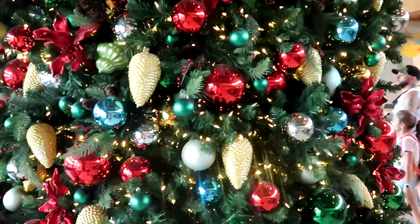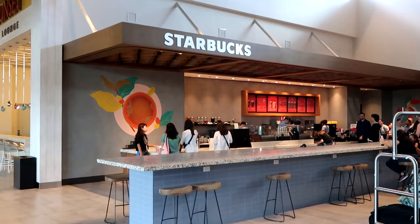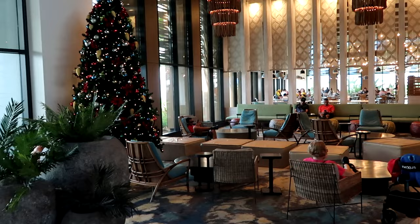They do have a ginormous Starbucks over there where you can get all of your beverages in the morning. It's actually a nice setup with a huge counter where you can enjoy your drinks. Look at the huge sitting area — all decorated for the holiday season, with lots of extra seating in this direction.